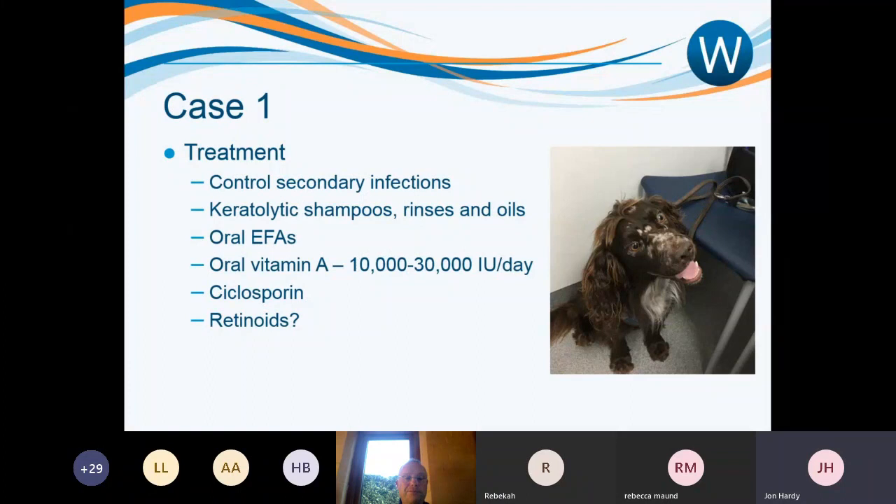Treatment cannot cure this condition as we don't know what triggers it. Because the skin lacks natural oils and is very dry, these dogs are susceptible to secondary bacterial infection, so chlorhexidine washes are often part of the treatment regime. Cases are generally managed with topical therapy to remove scale and improve the coat — moisturising shampoos and rinses — along with some oral medication. It's hard to make generalised advice on which shampoos to use as it depends on whether the patient needs more scale removal or more moisturising.